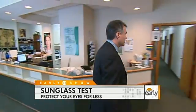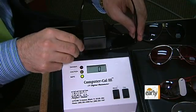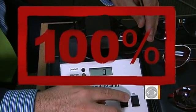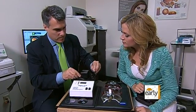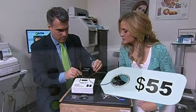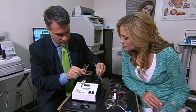Dr. Mark Werner runs the Stahl Eye Center in New York City, where we brought all of the glasses to be tested. If this machine reads zero or one, it means the glasses have 99 or 100% UV protection, which is considered excellent. No surprise with our expensive $100 pair: 100% UV protection. Same goes for our pair that was $55: 100% UV protection. Now watch what happens when we started testing our cheaper sunglasses, the ones we bought from the drugstore and off the street.